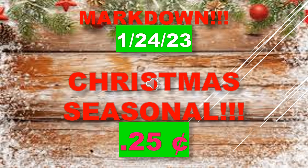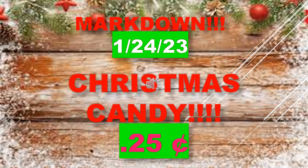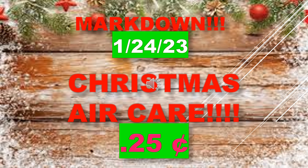Starting on January 24th, Christmas seasonal items and Christmas gift sets will be $0.25. Christmas candy will also mark down to $0.25 on January 24th. Christmas baking will mark down to $0.25 as well.